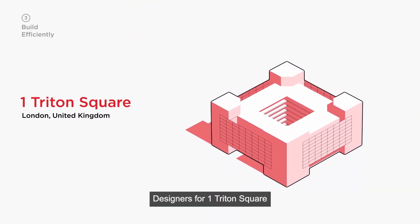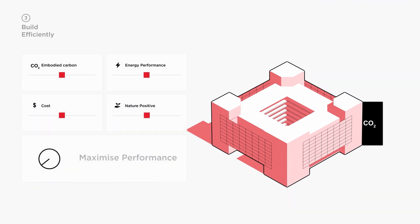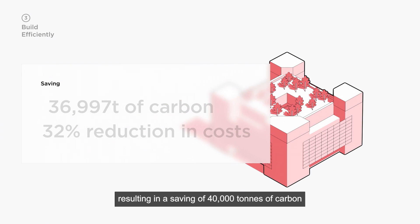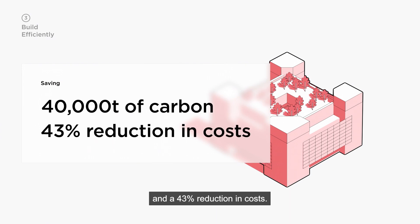Designers for One Triton Square in London adopted a marginal gains approach, analyzing every system and component to maximize performance, resulting in a saving of 40,000 tons of carbon and a 43% reduction in costs.